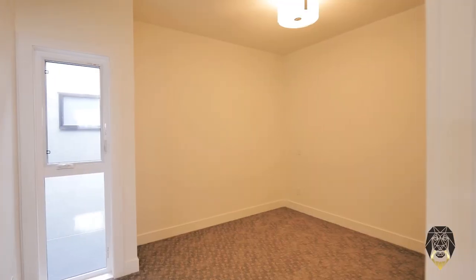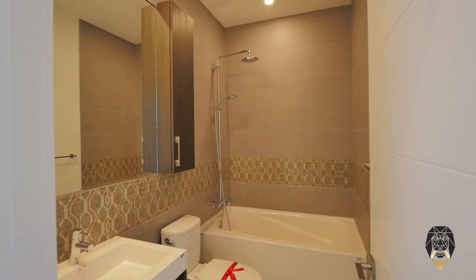Along with a second bedroom and a flex room, you'll find your washer and dryer on the second floor offering sheer convenience.